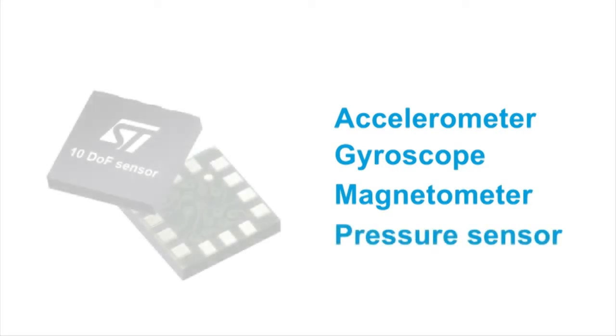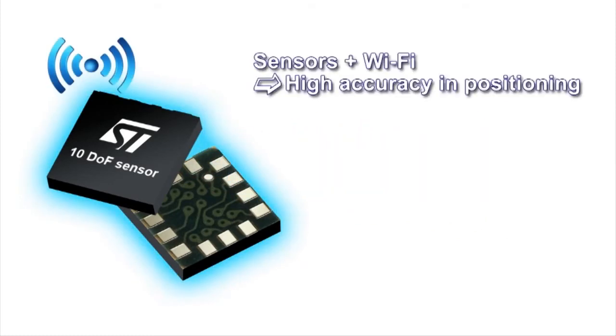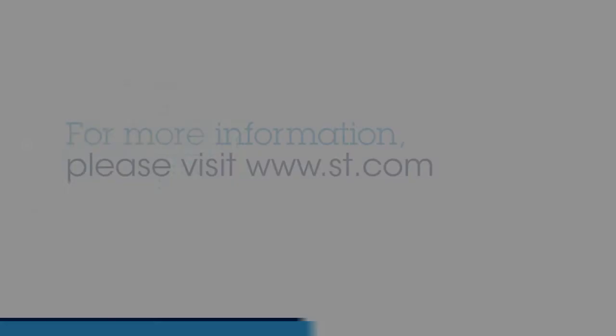This indoor navigation system is based on ST's MEMS accelerometers, gyroscopes, magnetometers, and pressure sensors, and CSR's SirFusion location technology that includes Wi-Fi. For more information on our MEMS sensors...